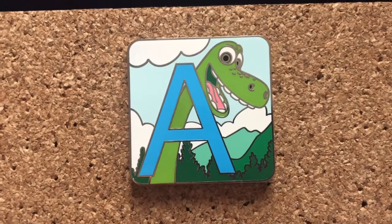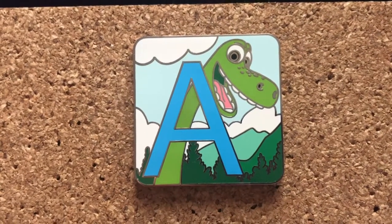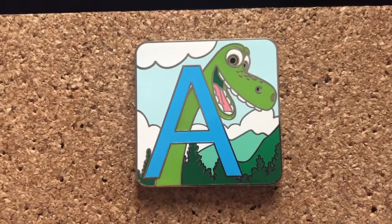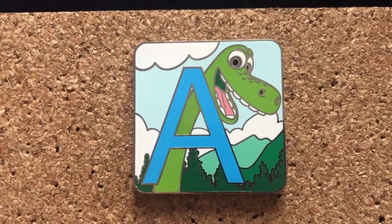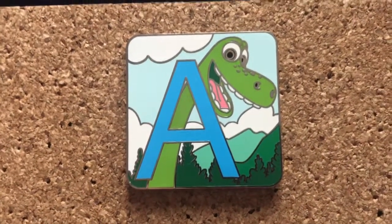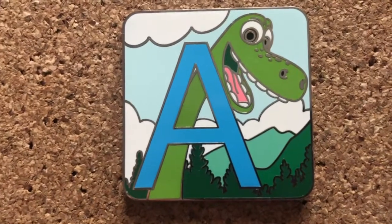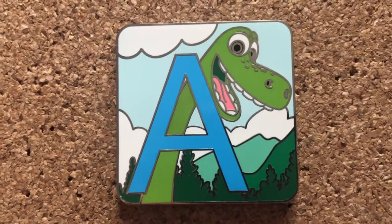I recently just completed the Pixar alphabet — I didn't have the M when I showed it in my last video, but I recently traded for it, so I'm super excited to get that in the mail. It's funny that A is my favorite letter, because Good Dinosaur is definitely nowhere near my favorite Pixar film. But I really like the colors in this and how he's right up against the A, and how the background really represents the movie with the mountains.